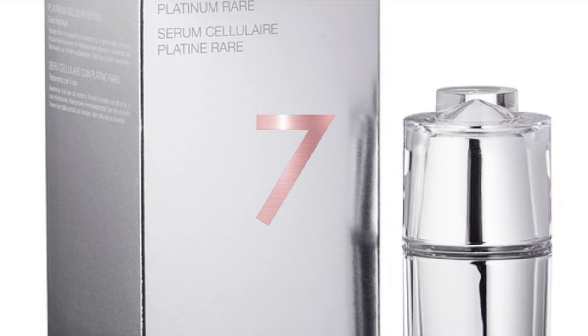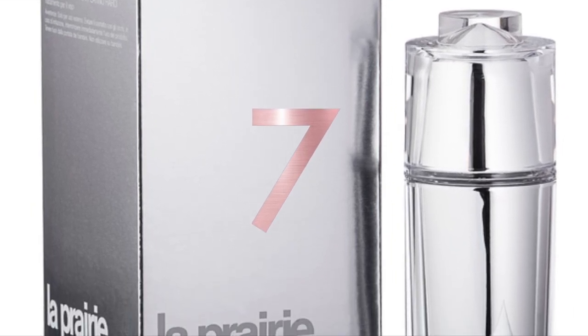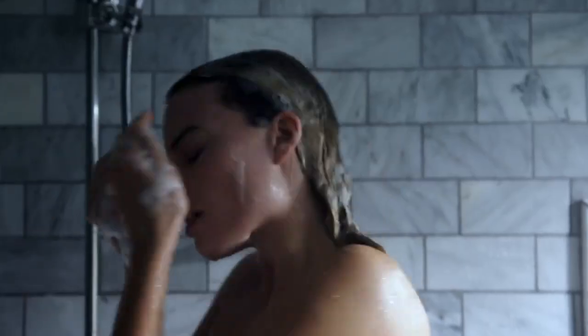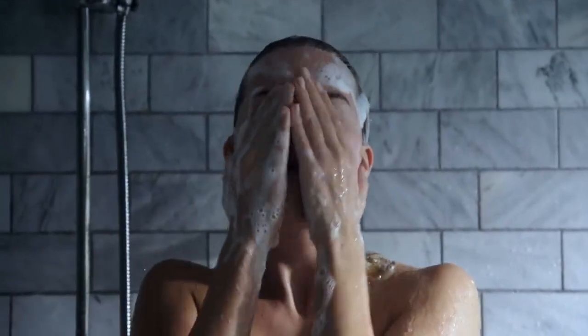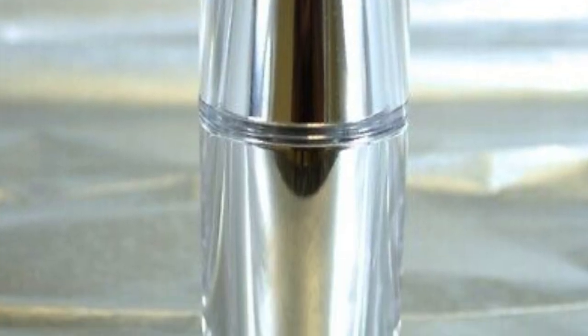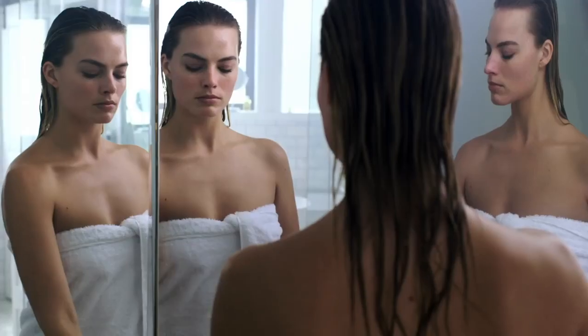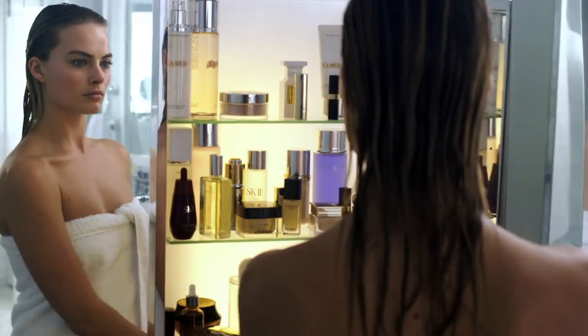At number seven it's the La Prairie Cellular Serum Platinum Rare at $805 a bottle. Colloidal platinum, a rare precious metal, helps maintain the skin's electrical balance in order to preserve its youthful appearance and restore its natural moisture barrier. The futuristic-looking serum also contains tensing agents, a brightening complex, and a blend of antioxidants designed to leave you with firmer, brighter skin.